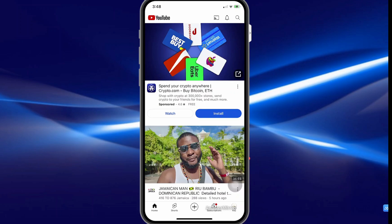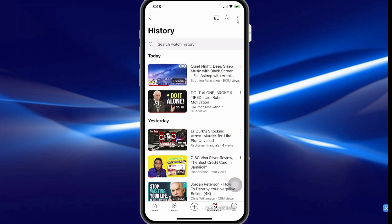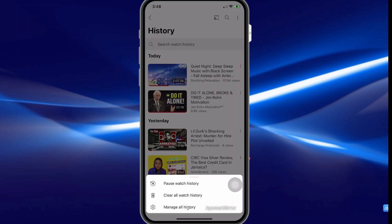So here, select you — that is your profile icon — then select view all, then at the top select the little menu icon, then select manage all history.